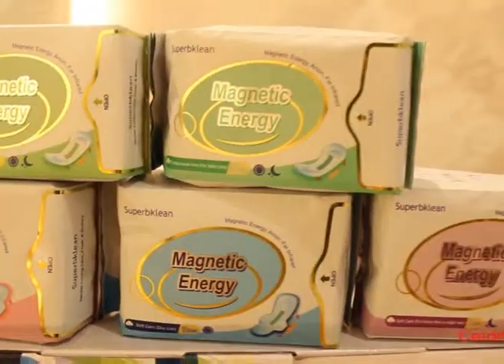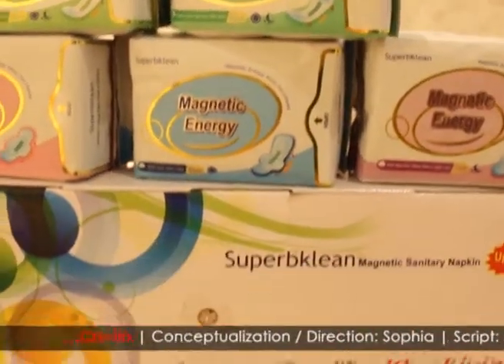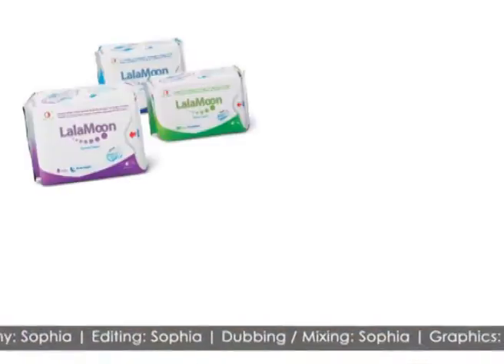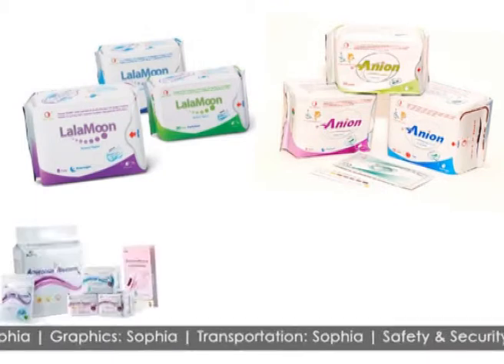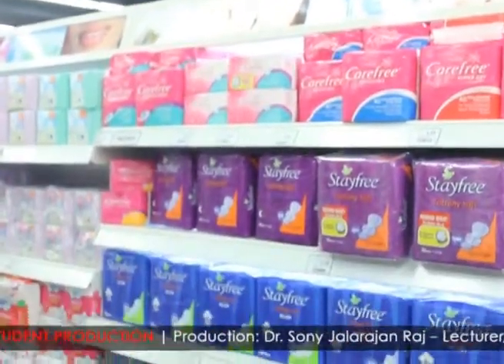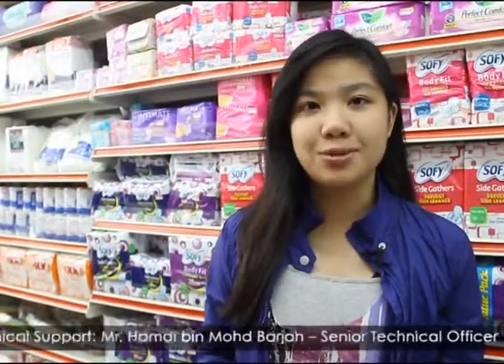Monthly menstruation is something inevitable in every girl or woman's life. Hence, sanitary pads play an important role in providing the ideal support and comfort during this period. With the new range of sanitary products launched by direct sales marketers to deal with commercial brand flaws, is this then the best solution that guarantees health and safety? Instead of just picking any brands off the shelf, women should be more aware of the sanitary pads that they use.